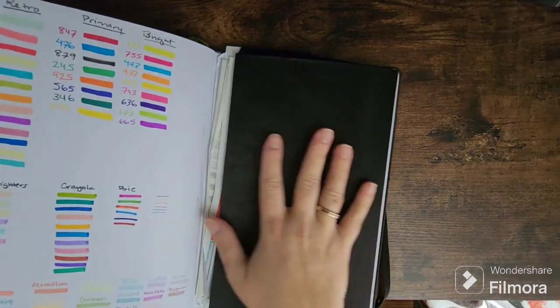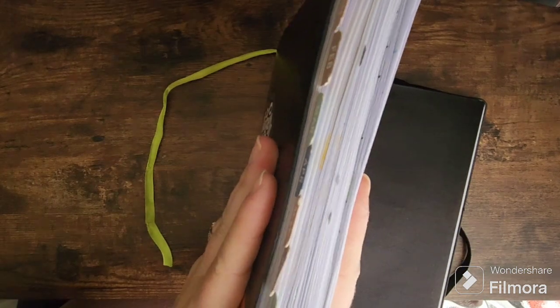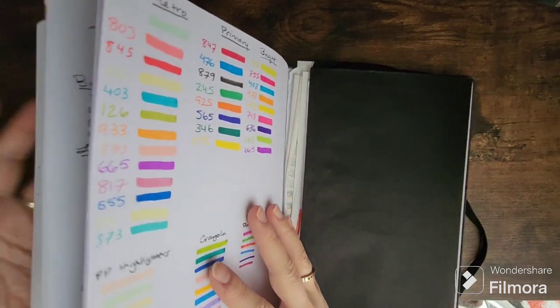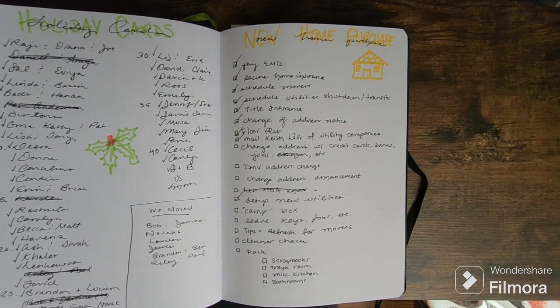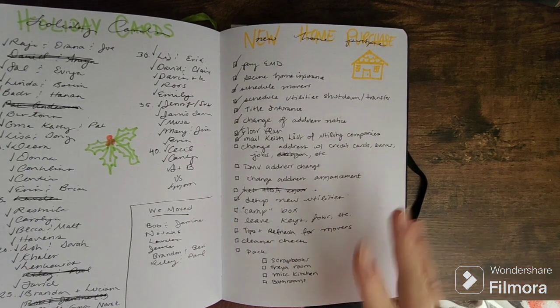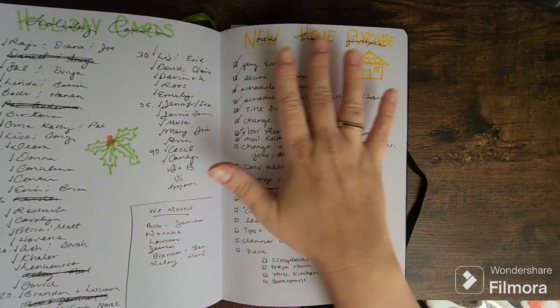You can see this has become a very chunky planner — part of it is stickers and stuff in the folder, but a lot of the chunk is just from using the planner itself. I'm going to flip to a back page I've been using for keeping track of moving tasks. If you haven't seen my recent planner back pages flip-through video, I go through all the back pages, but this is one of the newest ones — the new home purchase page.